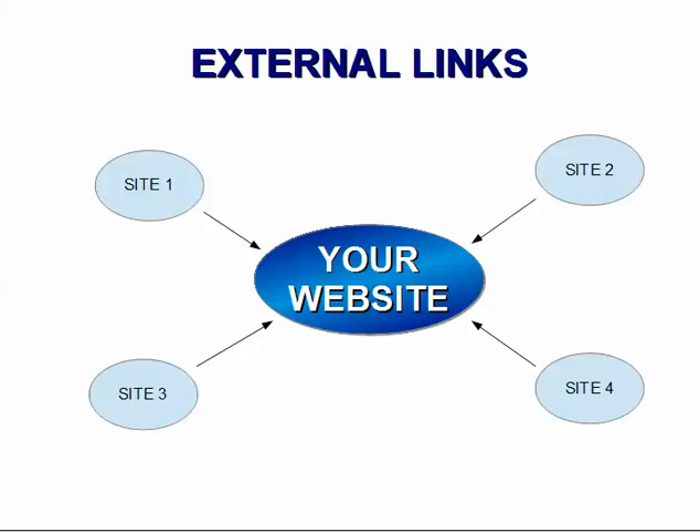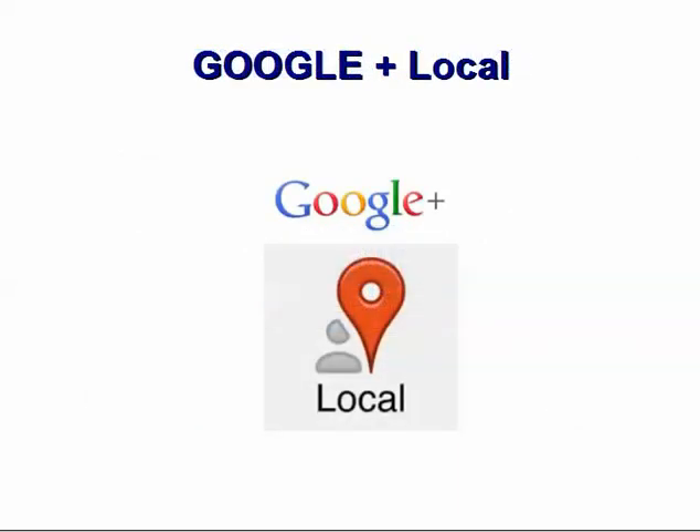If you have a local pharmacy website, here are some places you need to go to create an account and then add or update your business information and create a link to your website. Google Plus Local. Google accounts for two thirds of all searches online. As a result, it is essential to get your pharmacy website listed on Google Plus Local. But since Google pulls information from other sources on the internet, there is a good chance your pharmacy is already listed there.